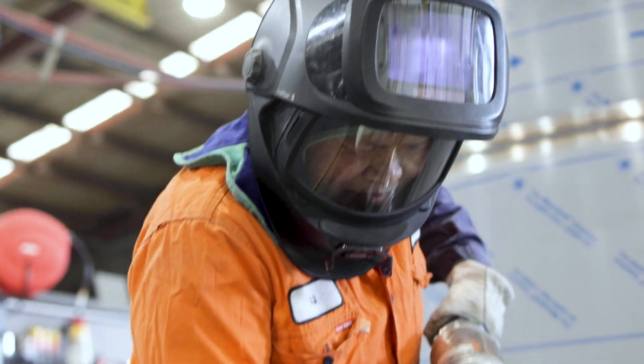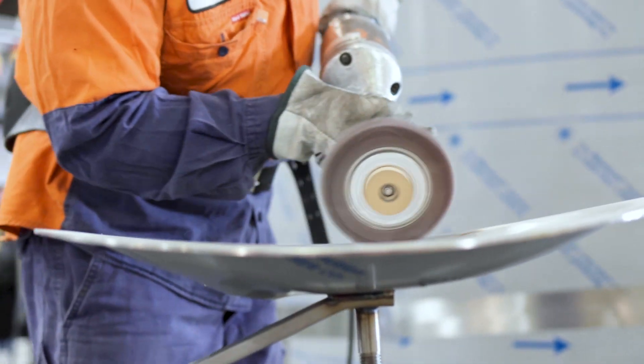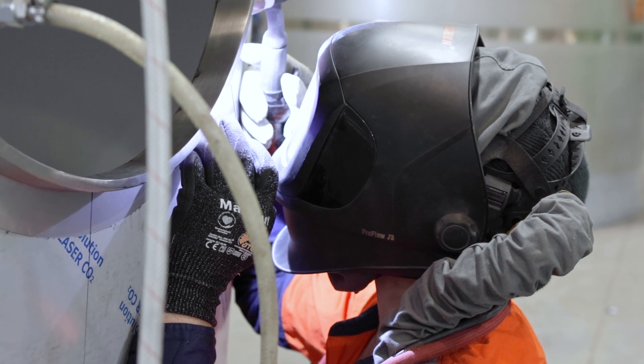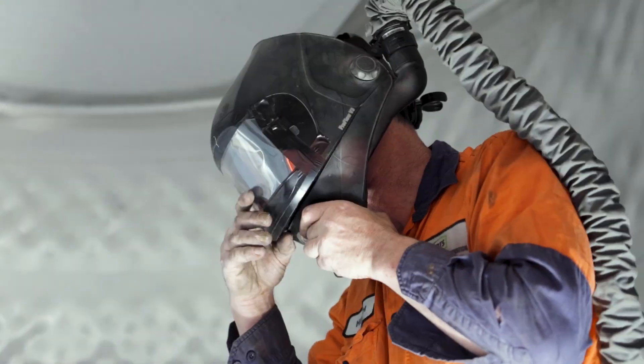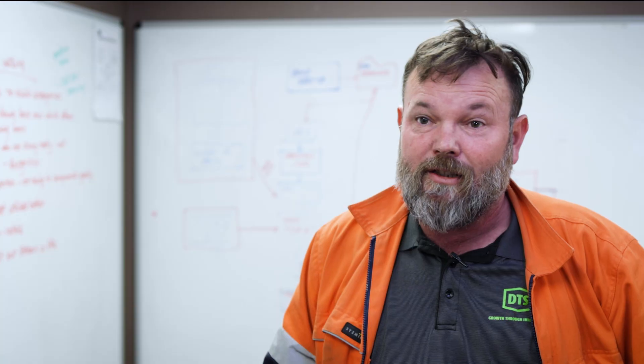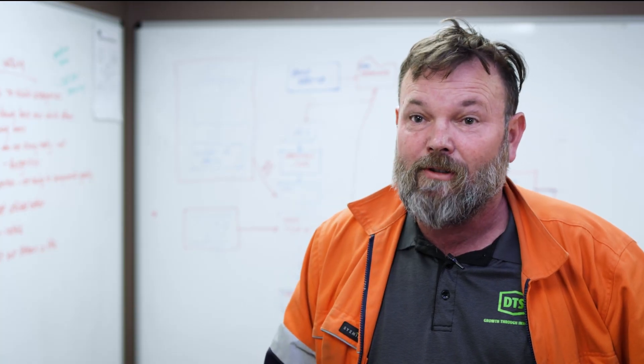The respiratory unit is very good for our purposes — welding, pallets, grinding, everything. I would absolutely recommend the Tickman respiratory helmet to other engineering companies. It's certainly ticked all the boxes in keeping our staff safe, and from a business point of view it has met a good cost point.